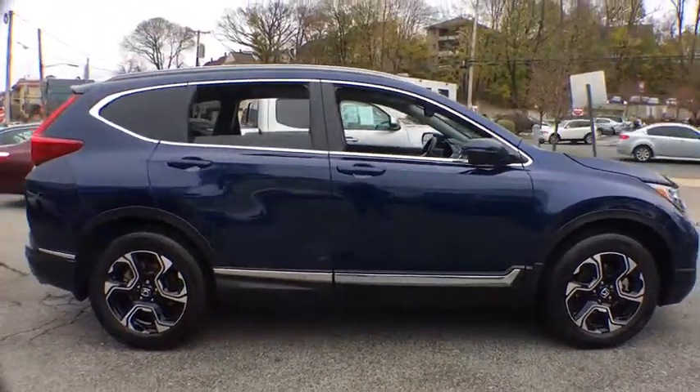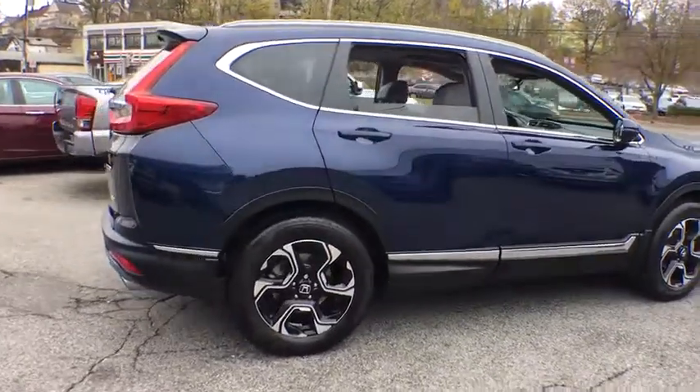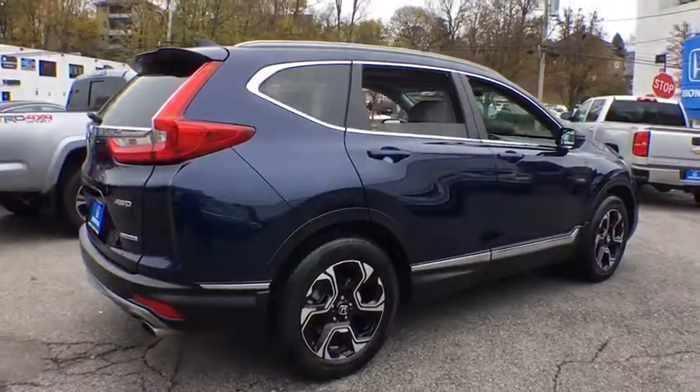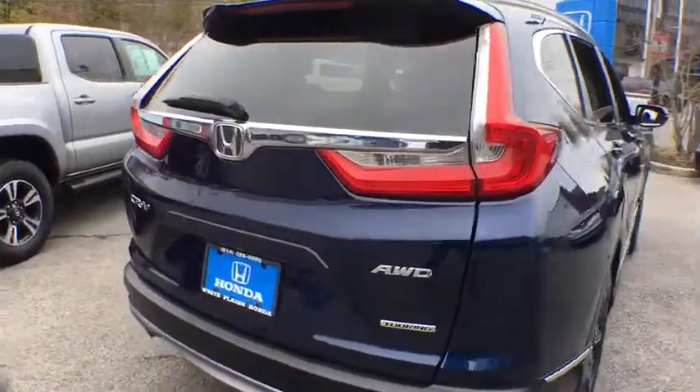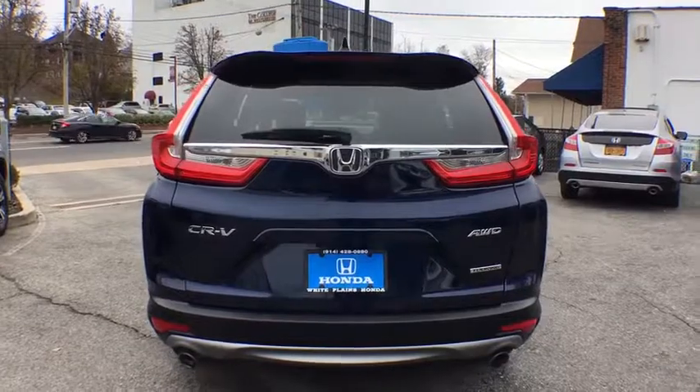Power passenger seat, power liftgate, traction control, navigation system, dual airbags, power steering, four-wheel disc brakes, compass, security system, electronic stability control, rear window defroster, power windows.